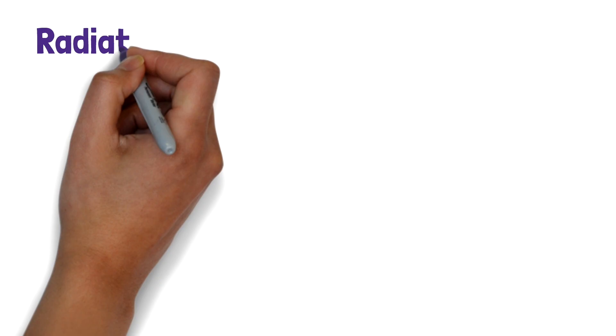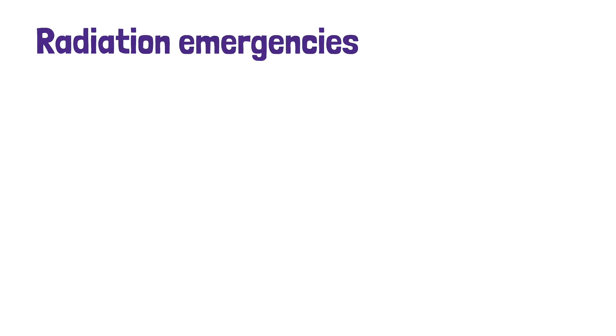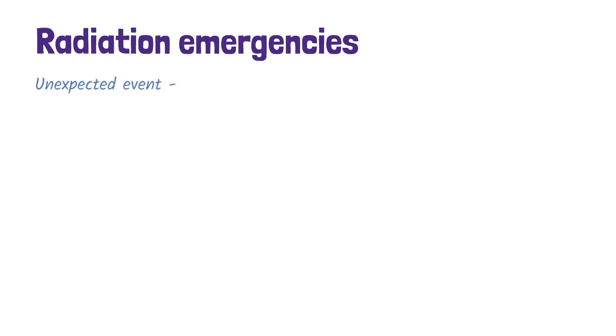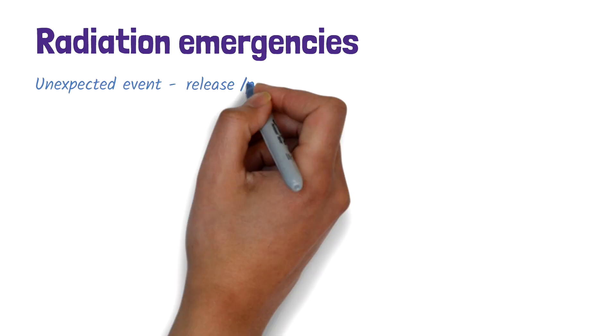In this video, we'll take a quick look at radiation emergencies and the principles of how to manage them. A radiation emergency is any unexpected event that leads to or could lead to the release of radioactive material into the environment.